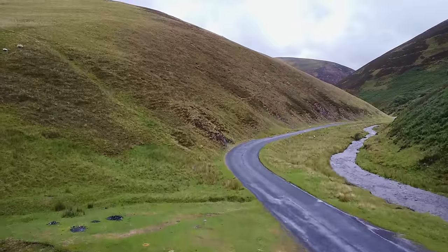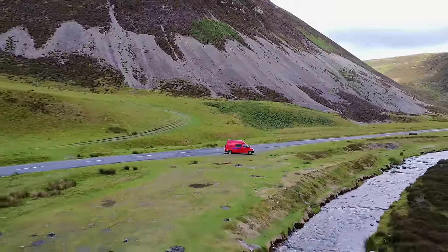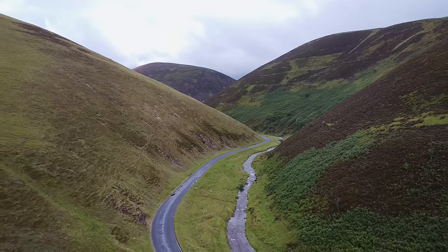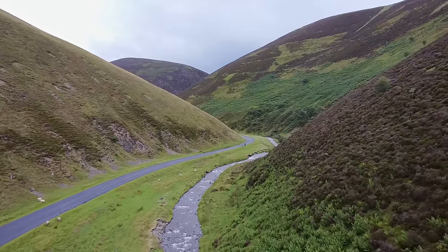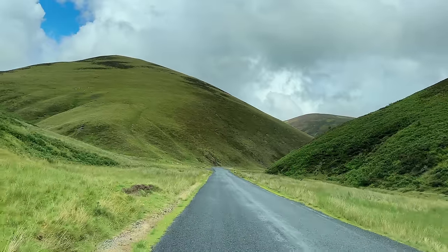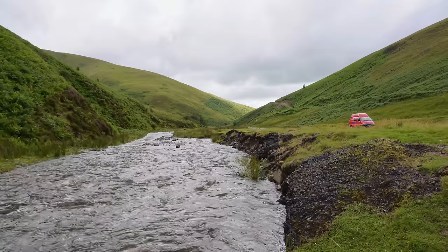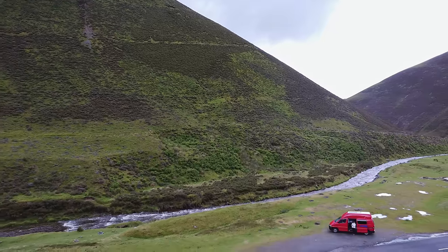The Menock Pass, located in the picturesque Scottish countryside, is a beautiful mountain road that winds its way through the southern uplands. This breathtaking pass, steeped in history and natural beauty, offers an amazing journey for those seeking adventure and a glimpse into Scotland's rugged charm. With its narrow road, dramatic elevation changes and sweeping views of rolling hills and meandering streams, the pass holds stories of ancient clans, folklore, and the resilience of those who traversed its challenging terrain throughout the ages.